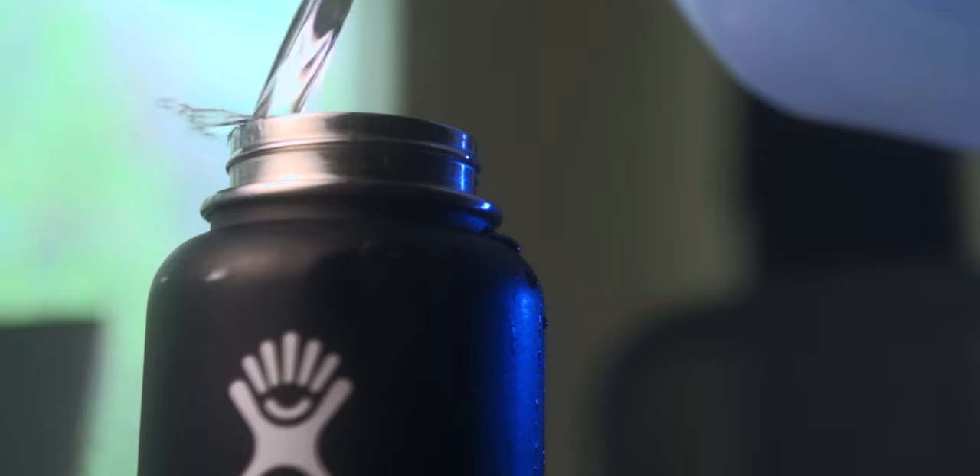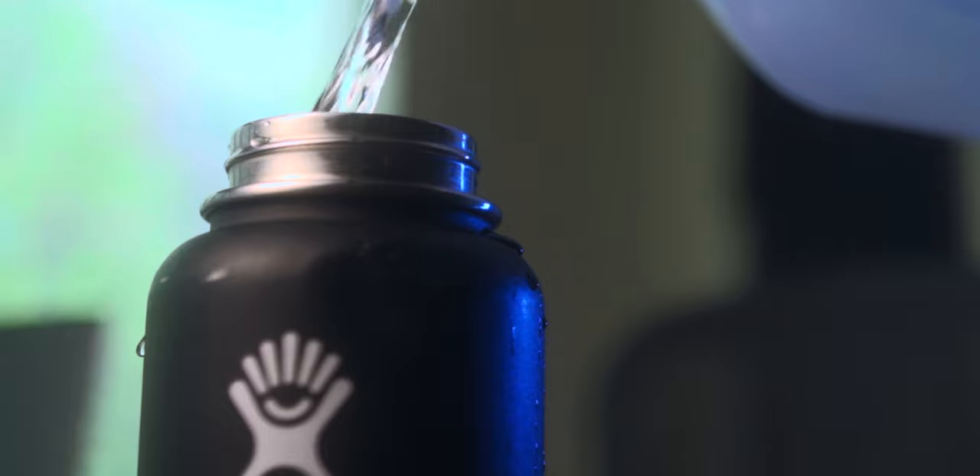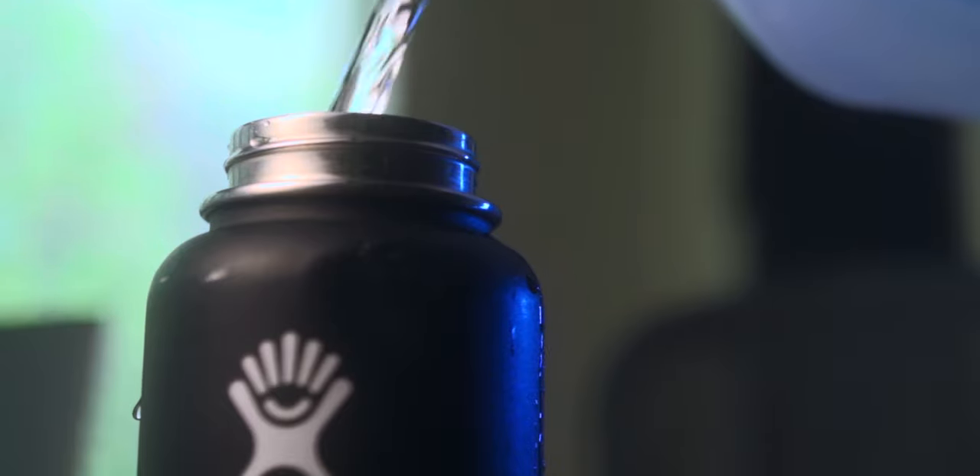Last but not least, we have my Hydro Flask. Reusable water bottles are great for reducing plastic waste. More and more airports around the US are having refillable water stations, so you can save money on water at the airport. And most importantly, stay hydrated and healthy while you're traveling.